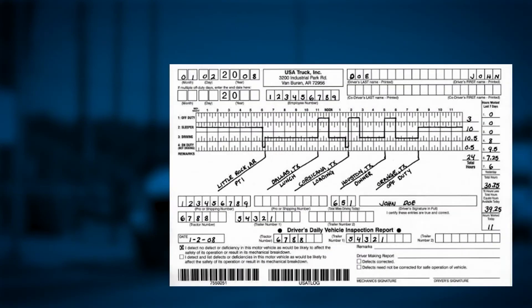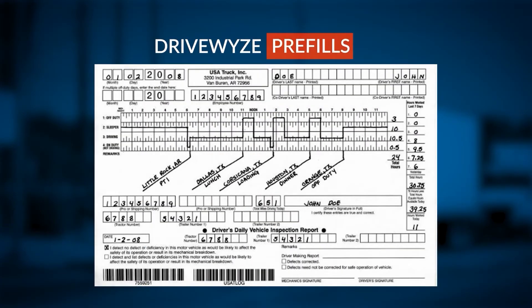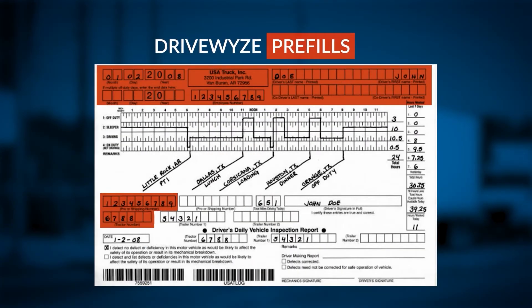When a truck is selected for inspection, DriveWise Inspection automatically transfers relevant data to the officer. This data helps to pre-fill an inspection report, a typically manual process.